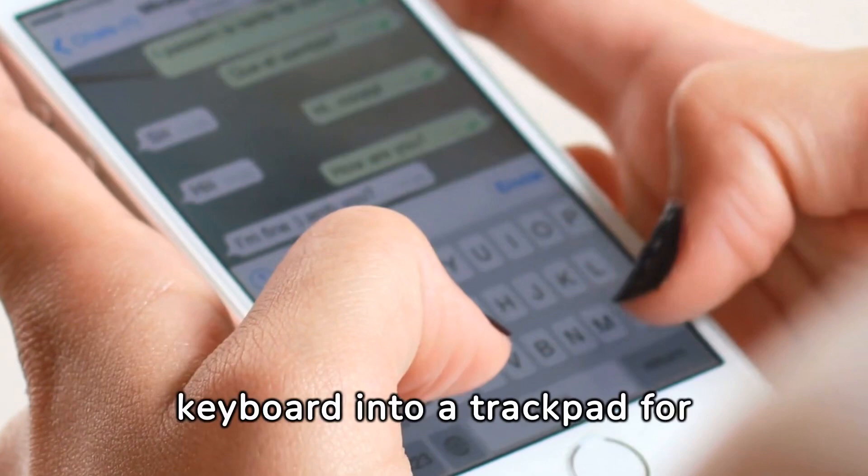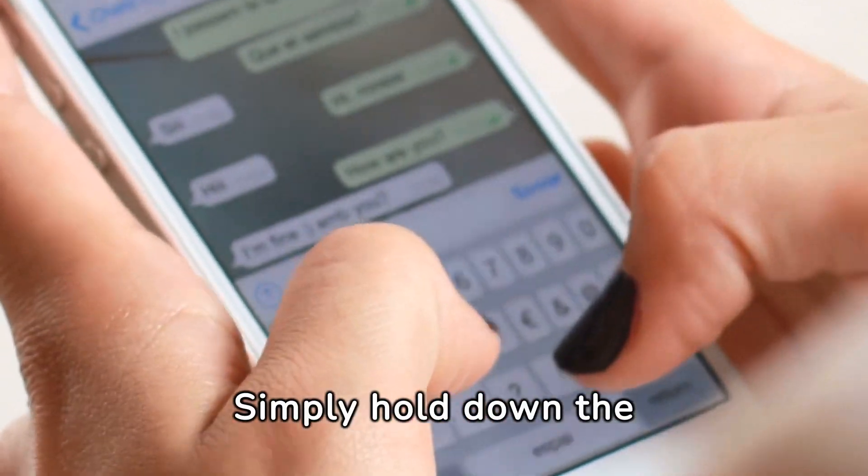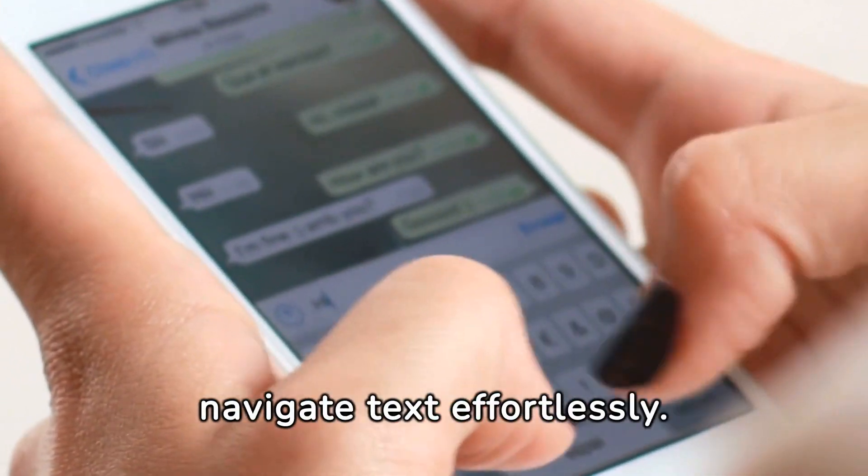Transform your iPhone keyboard into a trackpad for precise cursor control. Simply hold down the spacebar and glide your finger across the screen to navigate text effortlessly.